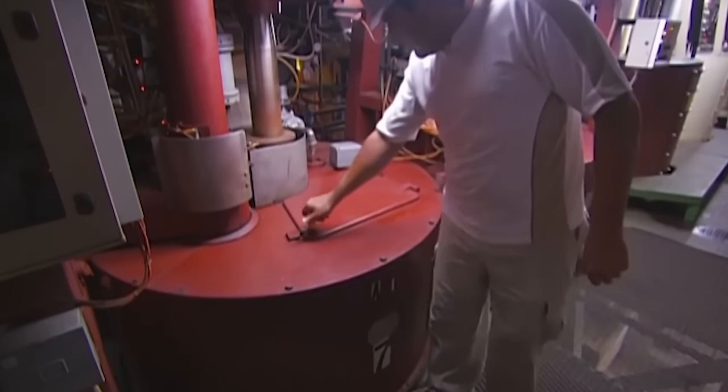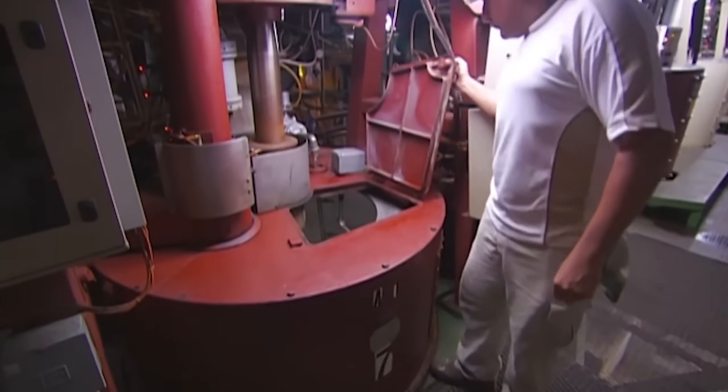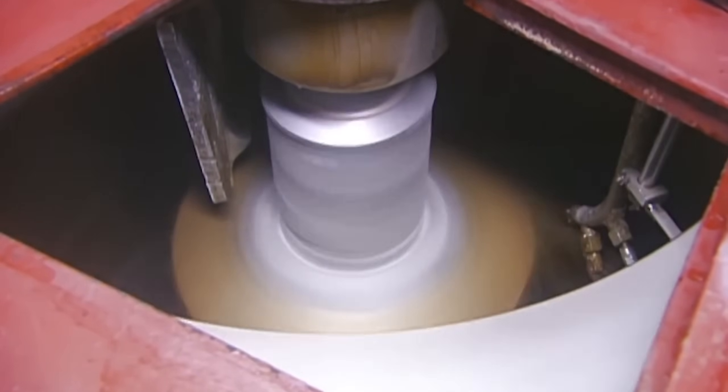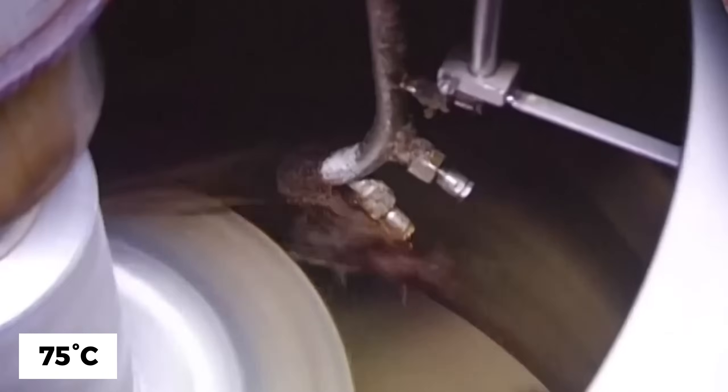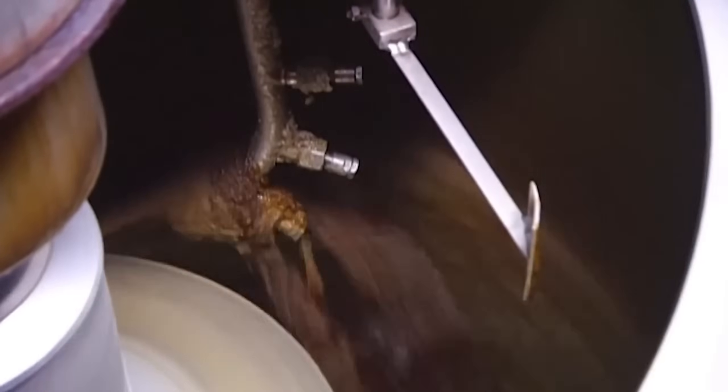Concentrated syrup transforms into sugar crystals in vacuum pans — sophisticated cooking chambers where crystals grow under precisely controlled conditions. The process begins by heating syrup to 75 degrees Celsius under 25% atmospheric pressure, reaching supersaturation where crystal formation becomes possible.